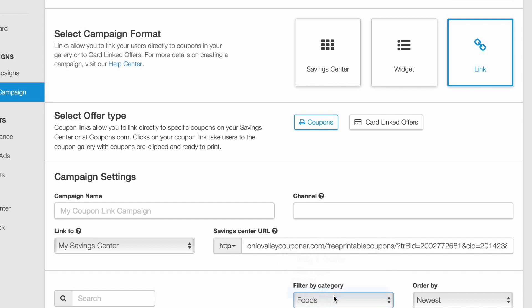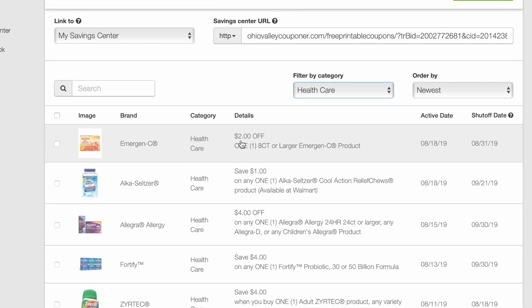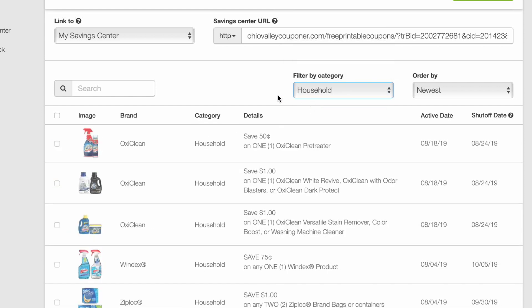Healthcare coupons — though there actually aren't that many today. We have $2 on Emergen-C, a dollar on Alka-Seltzer, $4 on Allegra, and $4 on Fortify. For Household, there's not very many here either — just OxiClean.